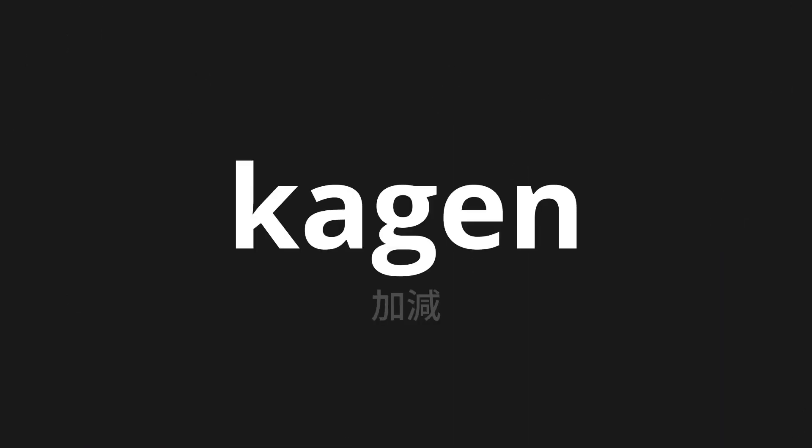Welcome to this pronunciation video. Today we will be focusing on a new word that you might find challenging or intriguing. So let's dive into today's word: Kagen, which means degree in Japanese.